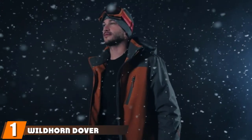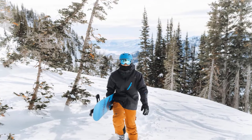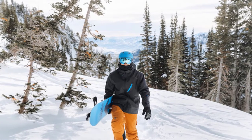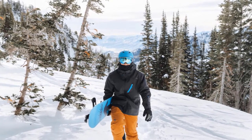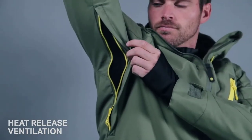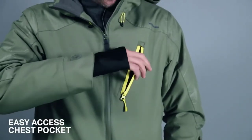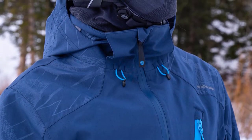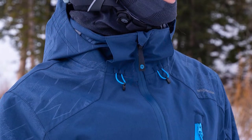At the first position of our list we have the Wildhorn Dover Premium Men's Ski Jacket. Built to keep you protected from cold, blustery elements without wrecking your budget, this coat has been crafted by top apparel experts to keep the cold out while you ski, without being bulky. Thanks to its two-way stretch, 12 DWR-coated performance shell, this jacket will keep you comfortable even in adverse weather conditions on the slope, while allowing a full range of motion.